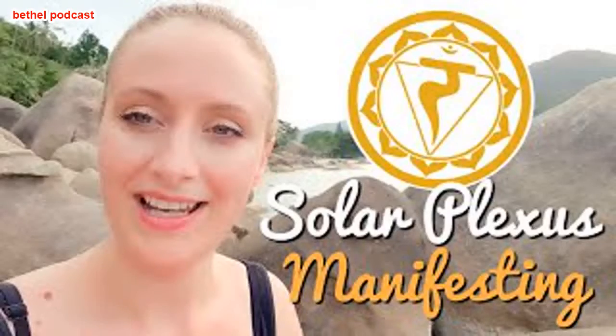Greetings, my dears, in love and light. I'm Nikki Sutton. Today we're talking about using your solar plexus chakra for manifesting. I'm sitting here on a load of rocks — I just climbed all the way from over there, quite tiring! So when we're trying to manifest, there's one little tip and trick we can use to help improve our manifesting capabilities.